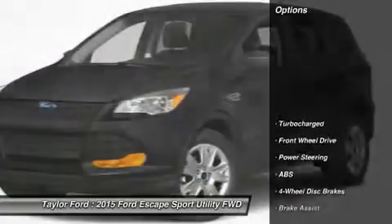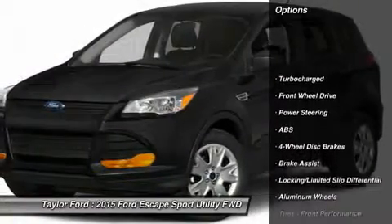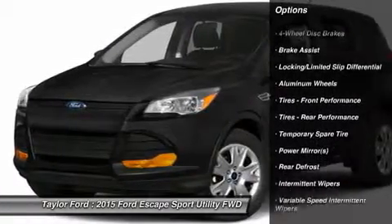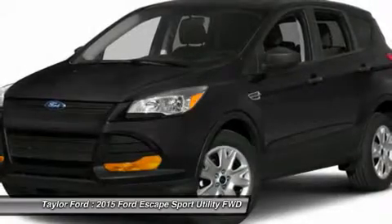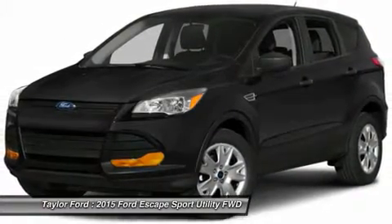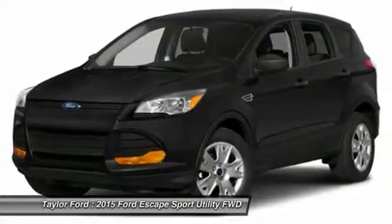Here are some of this vehicle's great options: traction control, stability control, steering wheel audio controls, anti-lock braking system, air conditioning, power steering, adjustable steering wheel, driver airbag, cruise control, keyless entry.